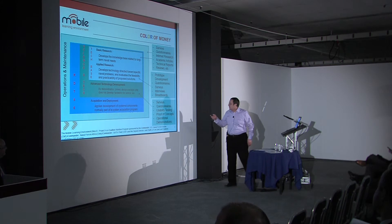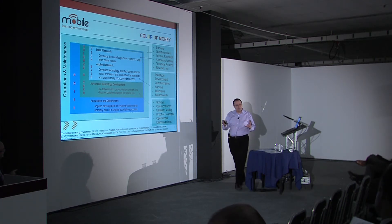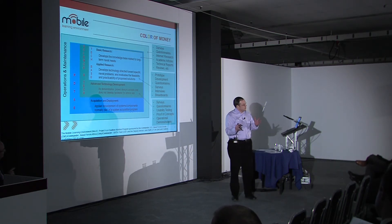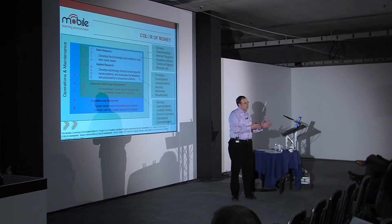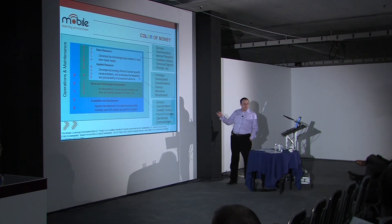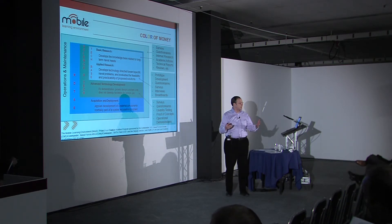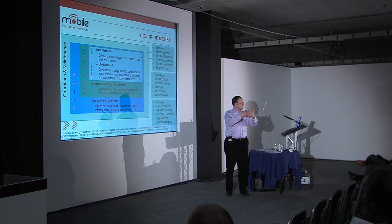From the O&M perspective, you do surveys, questionnaires, internet research, read academic articles, technical reviews, or peer reviews. But think about it — in essence, that is research, even if it's not paid for with research money. When you get to technology development, that's where you're doing surveys, usability testing, proof of concept, or operational demonstrations — checking a new capability, putting together systems of systems to find out if it works. And to find out if it works, you have to ask someone who's going to be using the technology.